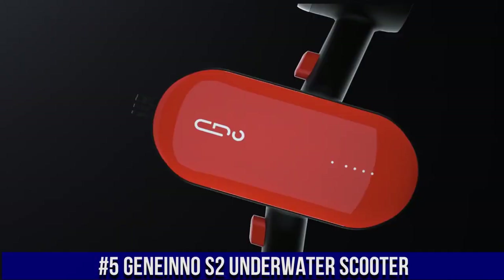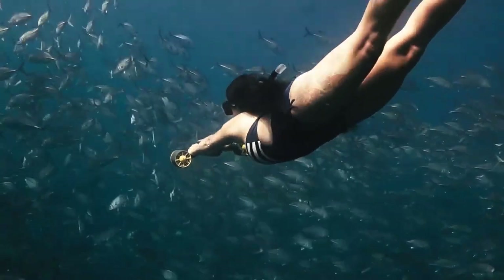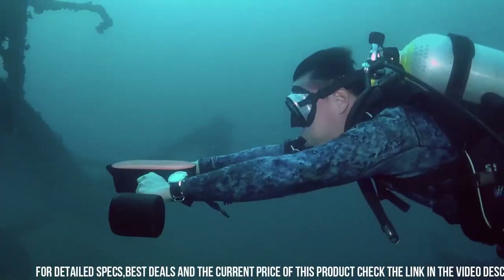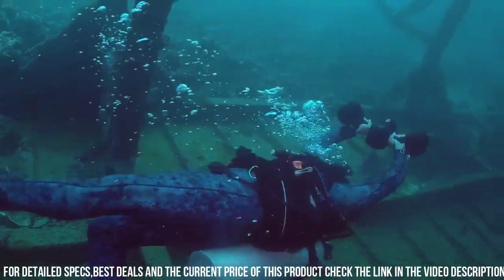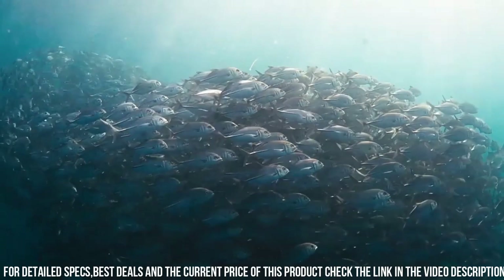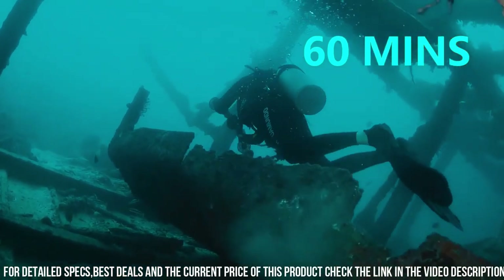A high-performance and innovative device that allows you to explore the underwater world with ease and speed. The scooter is designed to propel you through the water at speeds of up to 2.7 meters per second, allowing you to cover large distances quickly and effortlessly. One of the standout features of the S2 is its powerful motor, which provides up to 22 pounds of thrust. The scooter also has a long-lasting battery life, which provides up to 45 minutes of continuous use on a single charge.